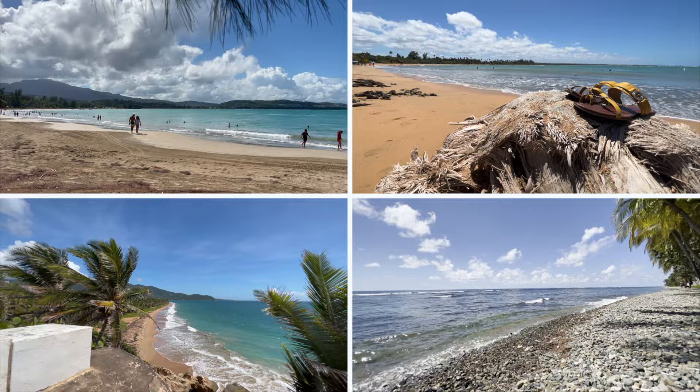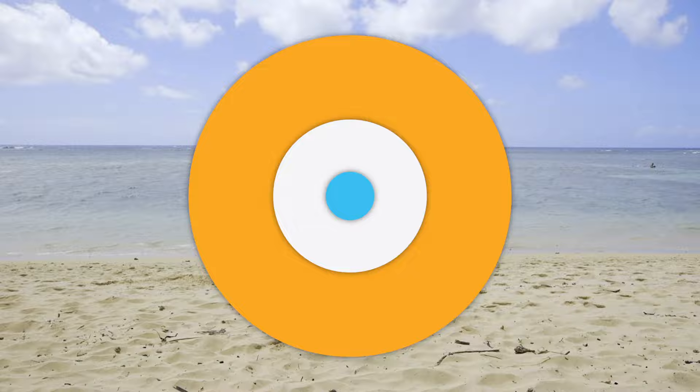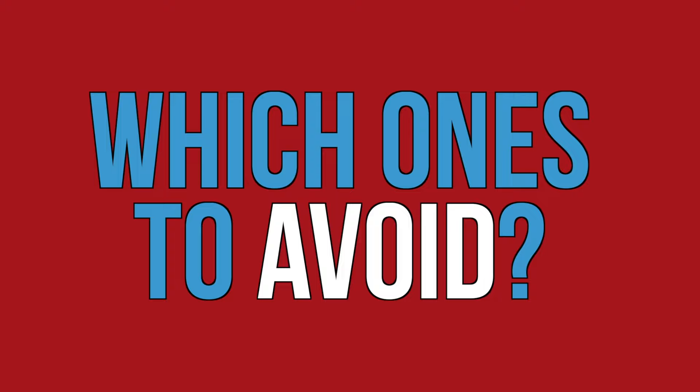But what will you do when you arrive in the Old City? What will you visit? What will you miss? And how about the beaches? How do you know which ones are the best and which you should avoid altogether? And more importantly, why?